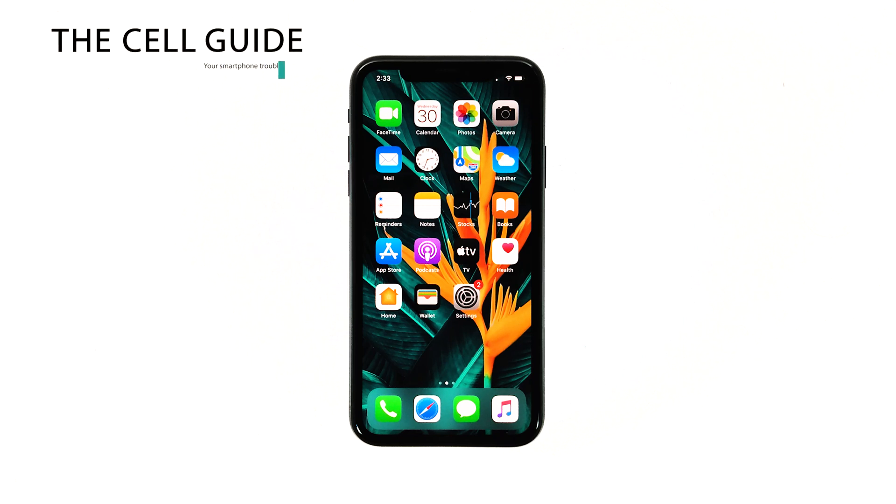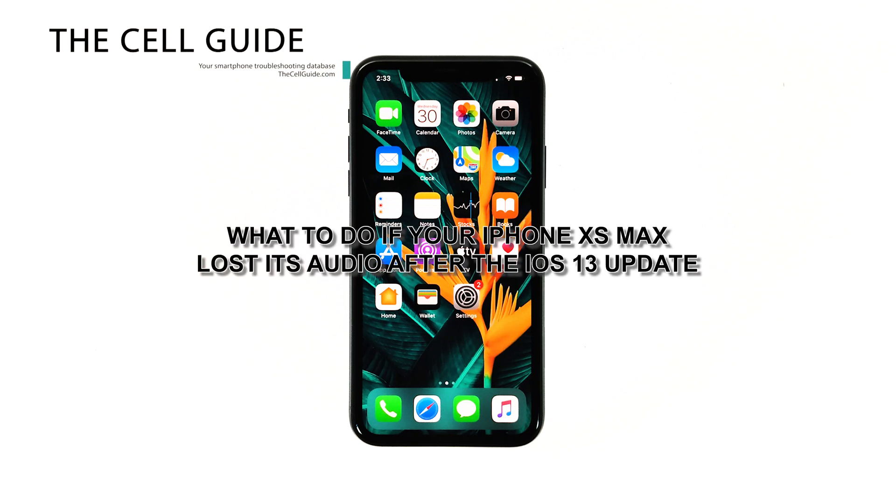Hey guys, in this video I will be showing you what to do if your iPhone XS Max loses its audio after the iOS 13 update.